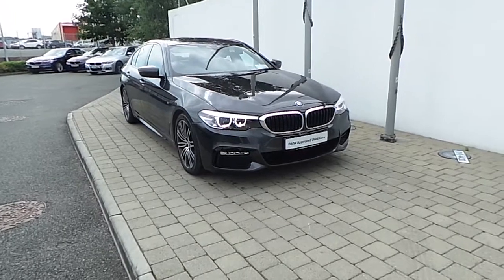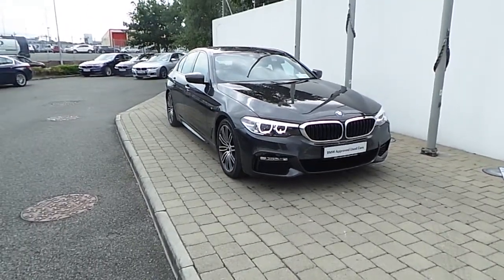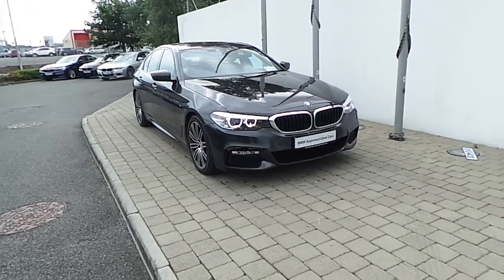This BMW 5 Series is part of the BMW Approved Used Car Programme, and offers benefits like a minimum 24 month unlimited mileage warranty and Europe wide assist.